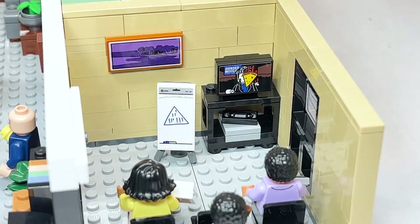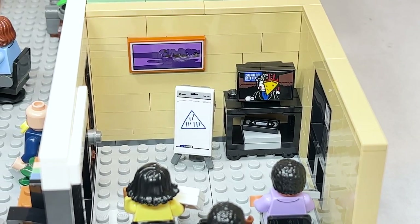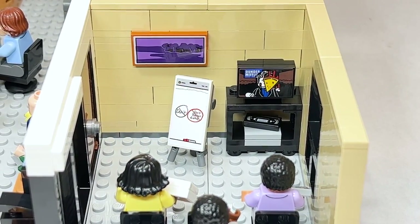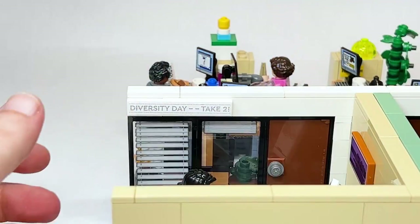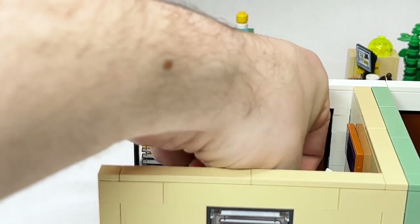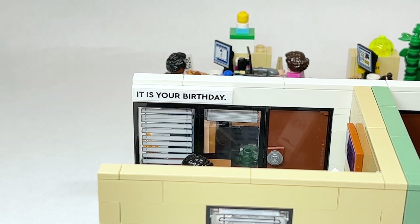On the portable whiteboard, you can see them trying to tell Michael he's in a pyramid scheme. You can also remove that and have the 'Don't Don't Bother' sign. On the wall, there's a banner for Diversity Day Take 2, which is just such an iconic episode. Or you can display the banner for 'It Is Your Birthday.' for Kelly's birthday, which she also has an accessory tying into.